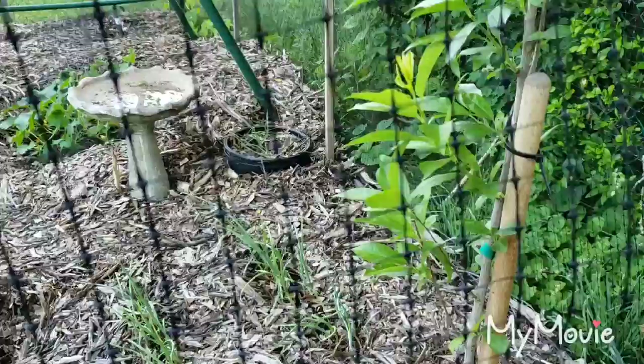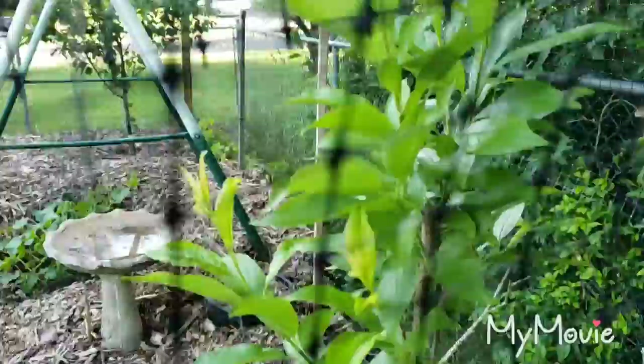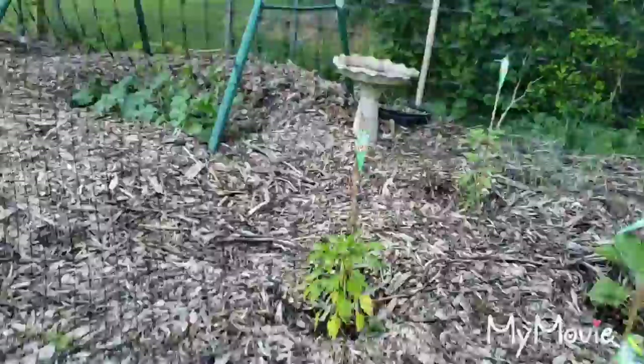Over here we got the bubblegum plum tree from Stark Brothers. As you can see — excuse the netting, I'm on the outside — it went from a little stick with roots to all these leaves. I made a mistake earlier when I said flowers about the fig tree; I meant to say leaves. Down here we got our onions, some eggplants, different varieties of peppers.